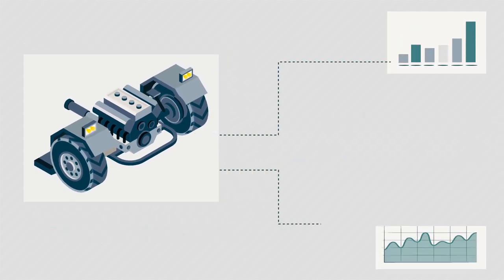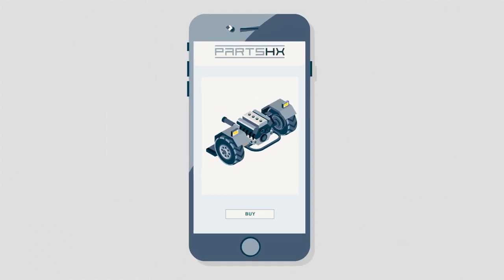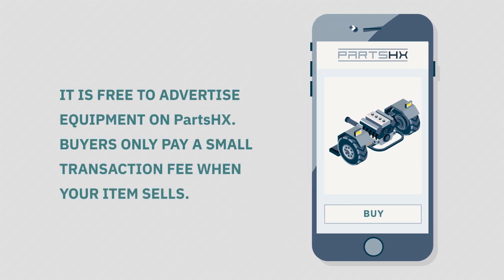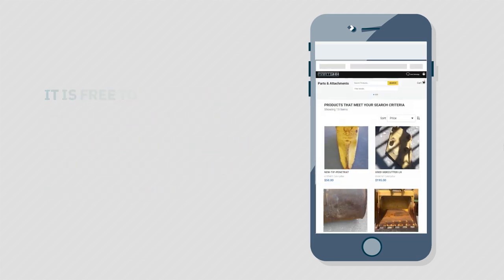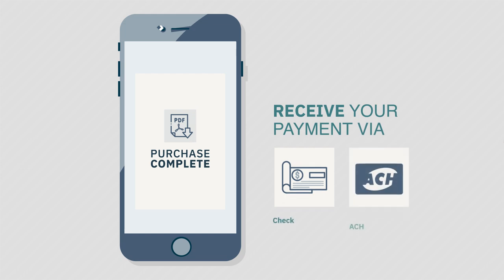And when they buy, taxes, freight, and even warranty pricing are calculated automatically, making online purchases quick and convenient. It's that easy. It is free to advertise equipment on Parts HX. Buyers only pay a small transaction fee when your item sells. Just follow the freight carrier instructions to ship your item and then receive your payment via check or ACH.